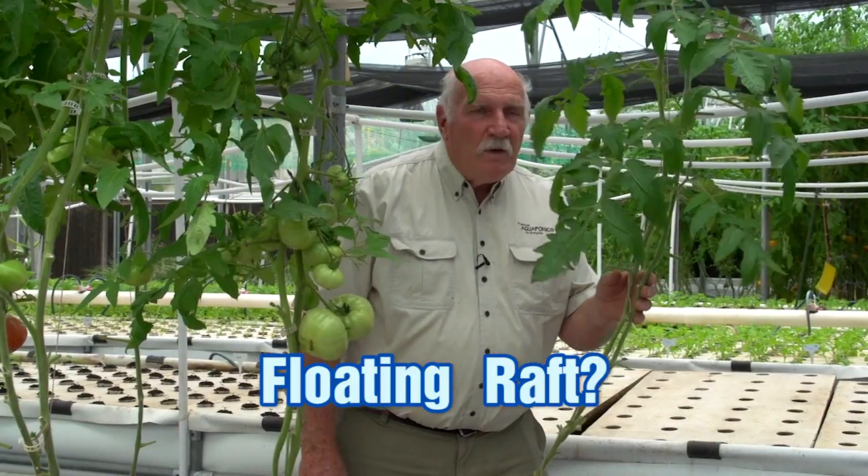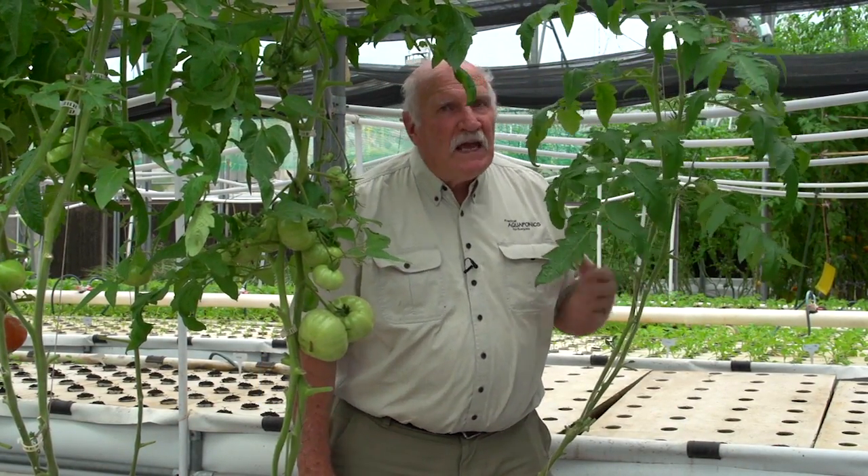Floating raft — this is one individual plant. As you can see, very spindly. Nowhere near the same growth. Floating raft: no good for fruiting plants.